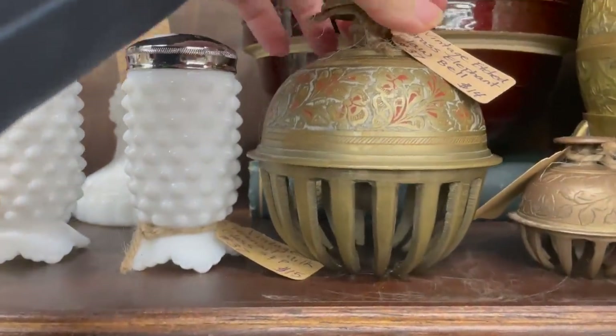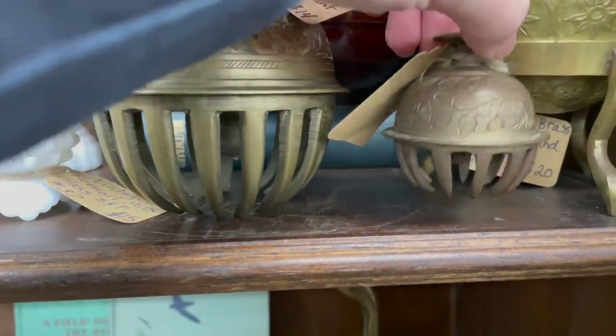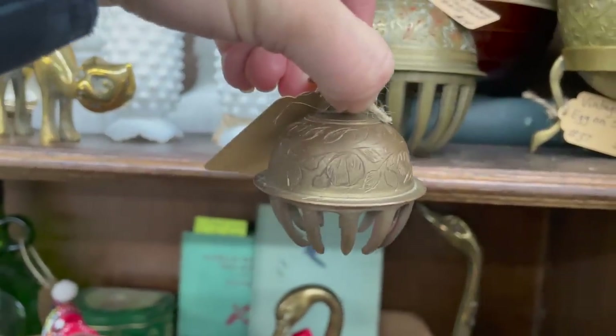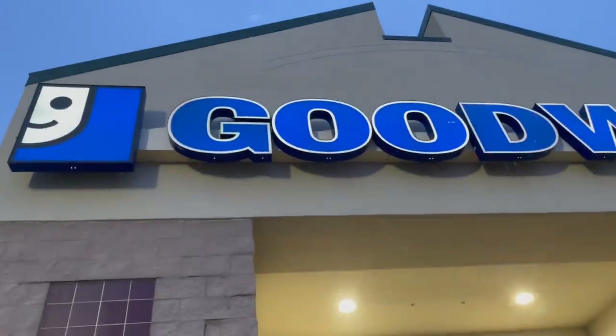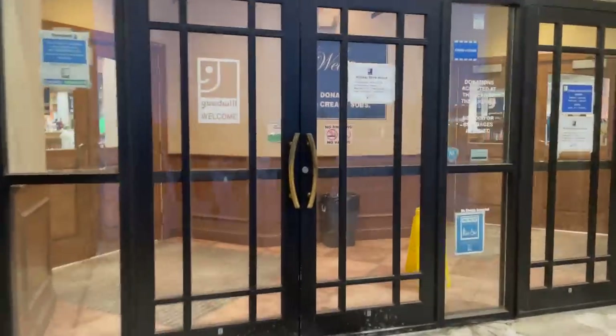How cool are these brass etched elephant claw bells? However, when would I ever use these in my life? The price on them was fair, they sounded great, but I had no use for them so I had to leave them behind.